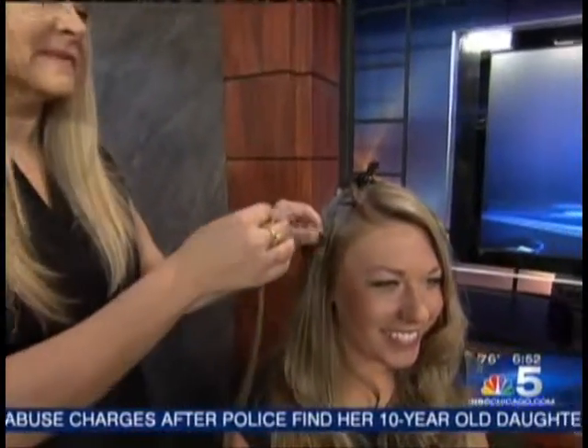6:52 now and still to come this morning — long hair one month and back to short hair the next? We're learning how to use hair extensions next.